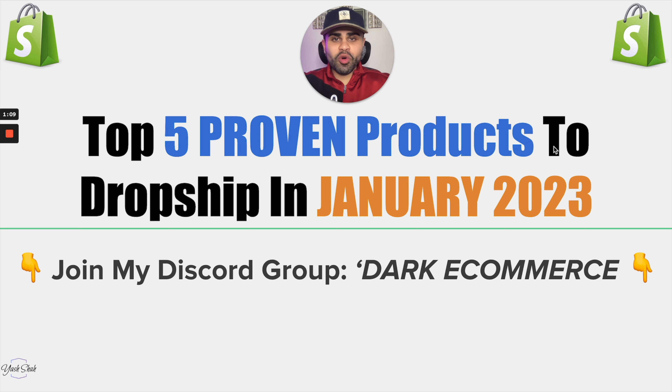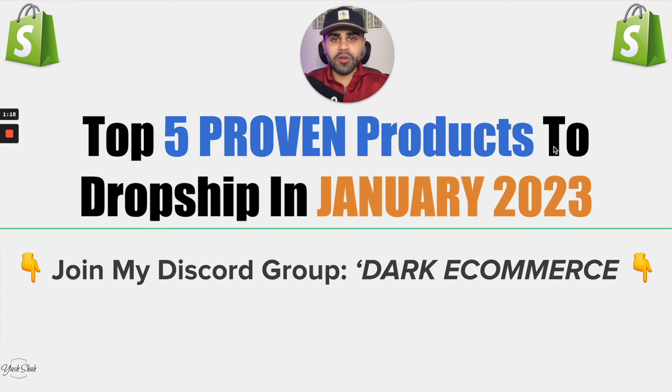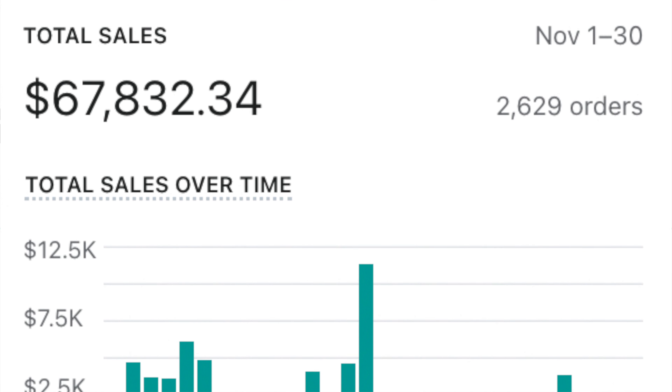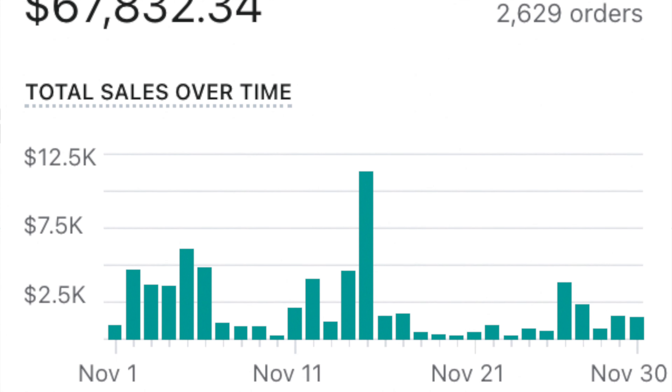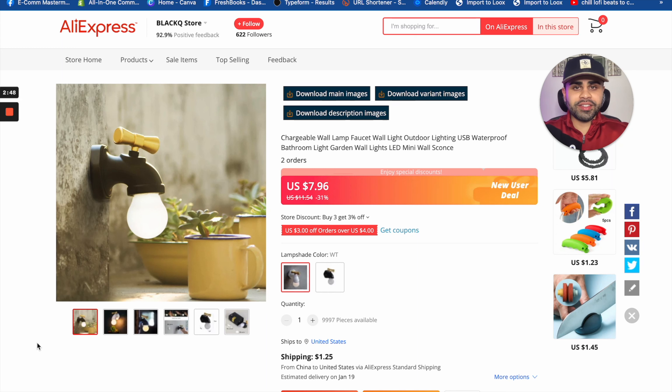Let's hop behind my computer and take a look at these winning dropshipping products. Before we move forward, if you have not already joined my free Discord group Dark Commerce, definitely do so. For example, look at what James was able to generate in only one month while being part of the Discord community. I'll have a link in the description down below, so definitely join it.